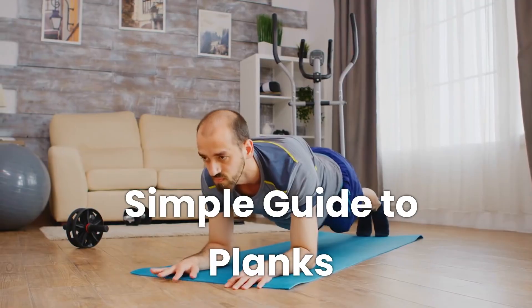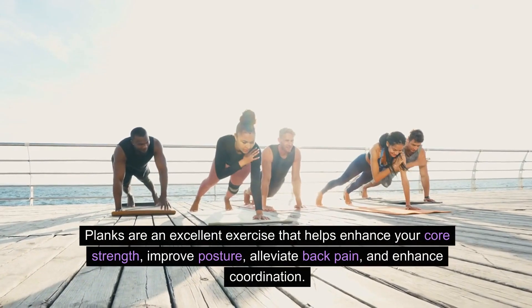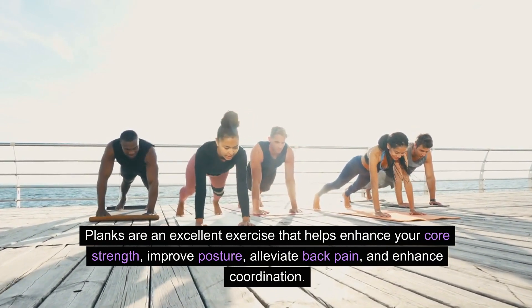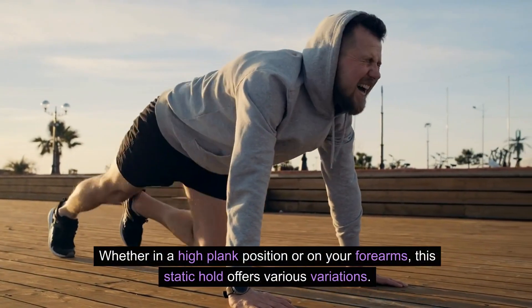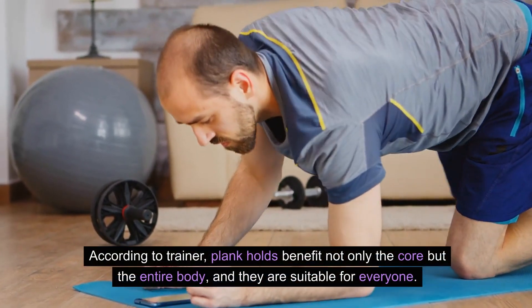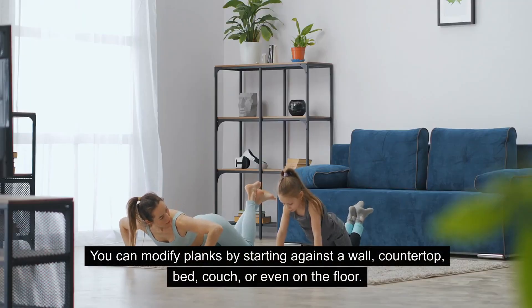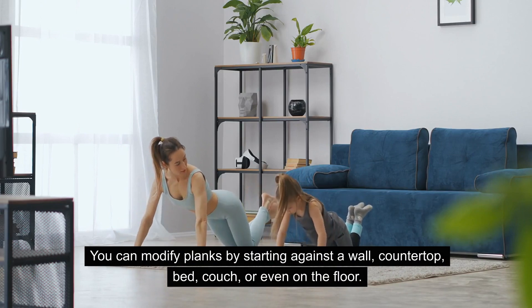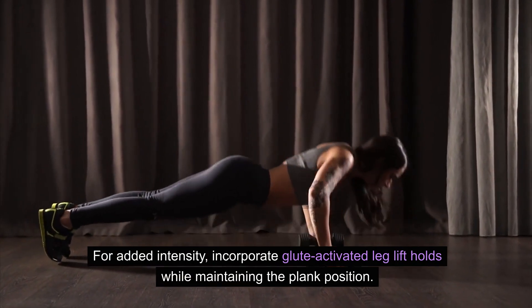Simple guide to planks. Easy guide to planks for better muscular endurance. Planks are an excellent exercise that helps enhance your core strength, improve posture, alleviate back pain, and enhance coordination. Whether in a high plank position or on your forearms, this static hold offers various variations. According to the trainer, plank holds benefit not only the core but the entire body, and they are suitable for everyone. You can modify planks by starting against a wall, countertop, bed, couch, or even on the floor. For added intensity, incorporate glute-activated leg lift holds while maintaining the plank position.